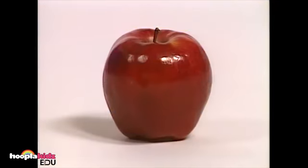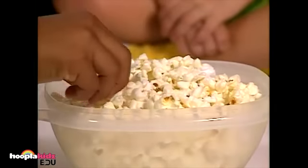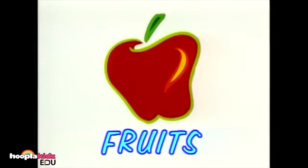Let's learn about fruits, vegetables, and other fun foods. First we'll learn about fruits.